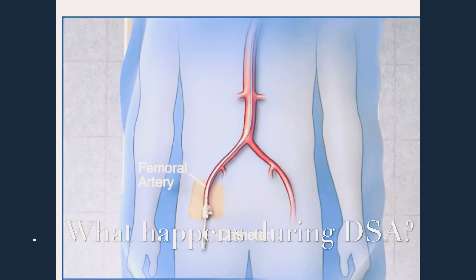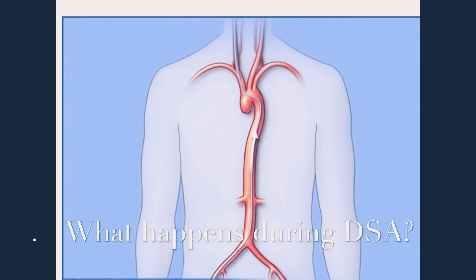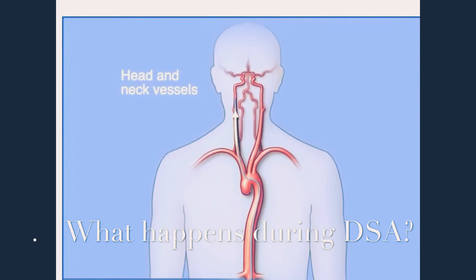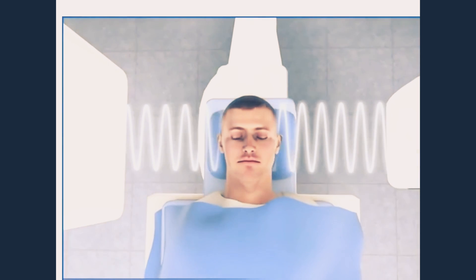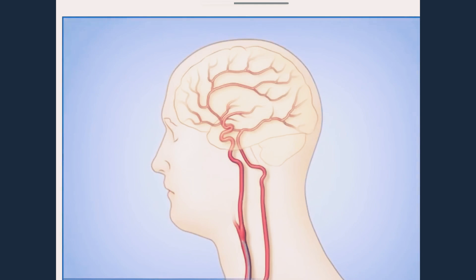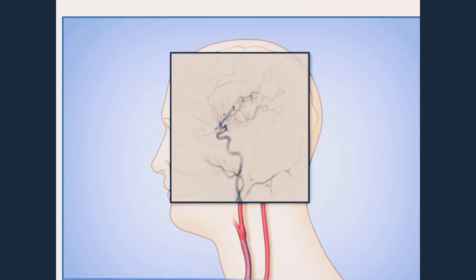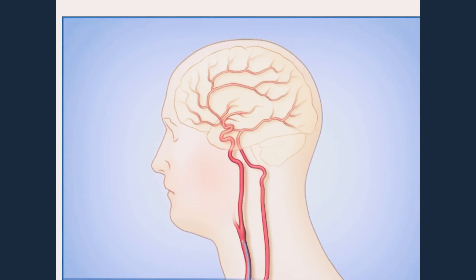Once this tube is in place, the doctor will carefully thread a long tube — called a diagnostic catheter — that goes past your heart into the blood vessel supplying your brain. Once the catheter is in place, the X-ray machine will start emitting rays. You will hear a beeping sound during this procedure. Here you can see the catheter tip in the brain vessels. The doctor will inject a contrast agent, commonly called a dye, which will circulate into the brain and the whole process will be video recorded by the cath lab machine.